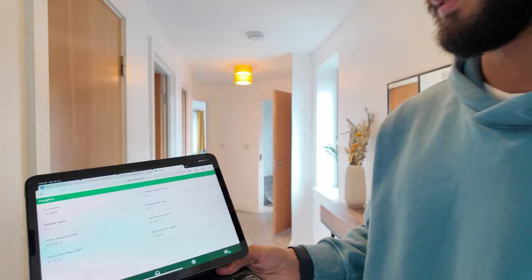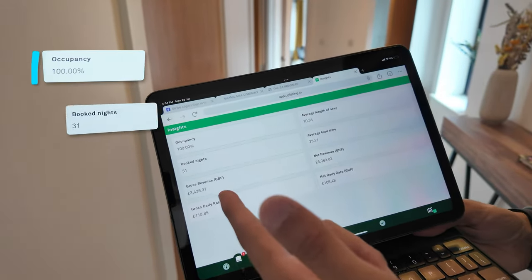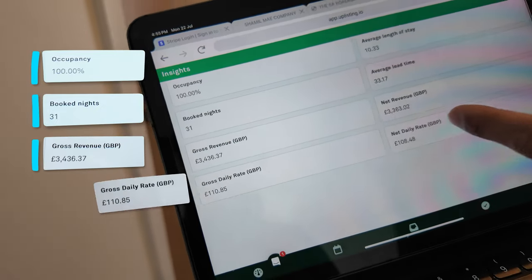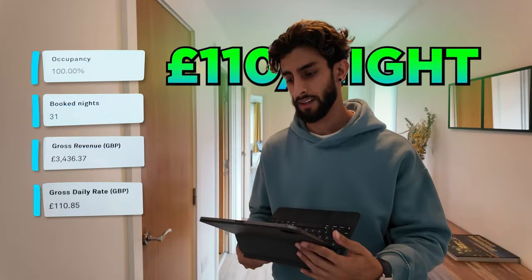Here are the figures for this property. We've had 100% occupancy, 30 one-night stays, and we brought in £3,436. So roughly the daily rate for this two-bed is around £110 per night.